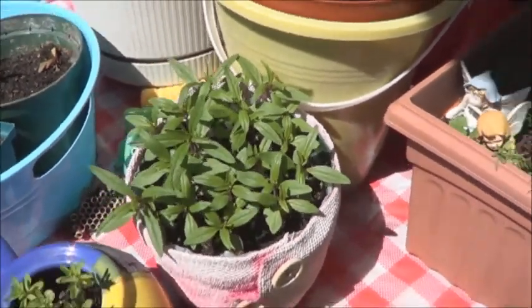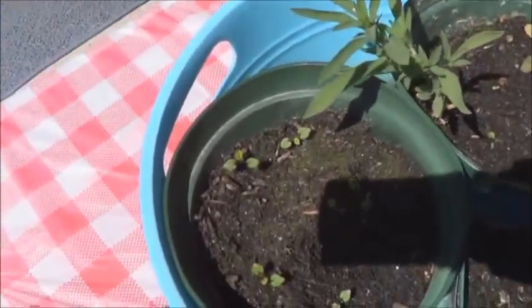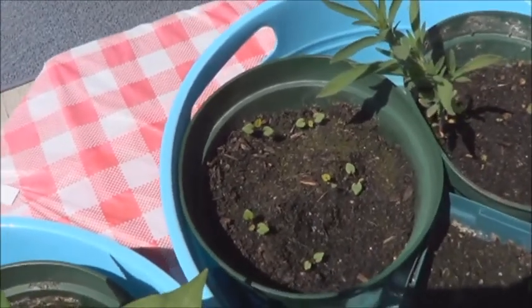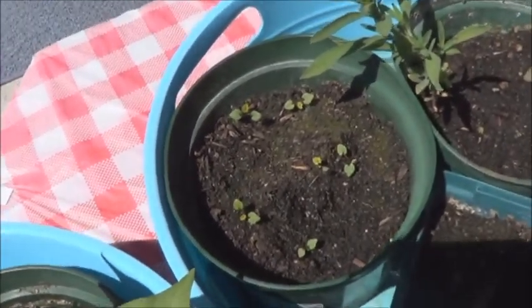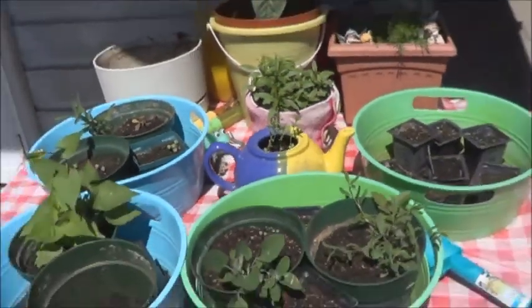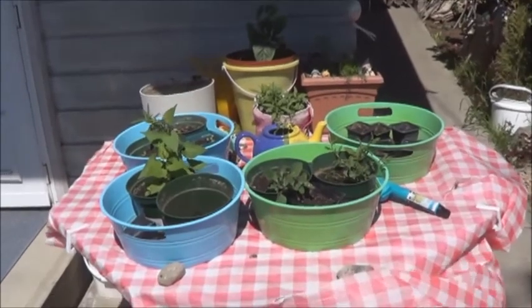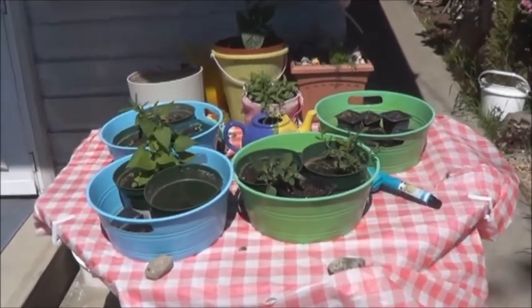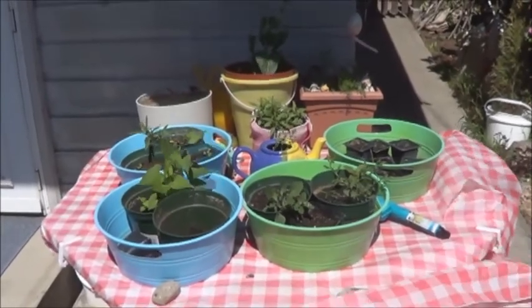That's coming along nicely. There are a few more sprouts in there — not quite sure what they are. I'll let that one grow some more and see what happens. That's the tea table, getting a little sprouty and green. Thanks for watching and I'll keep you updated.